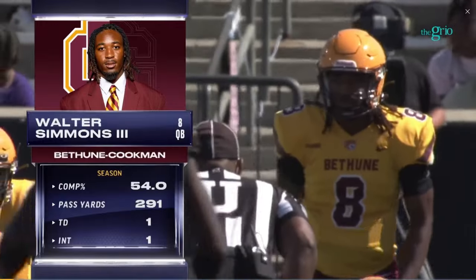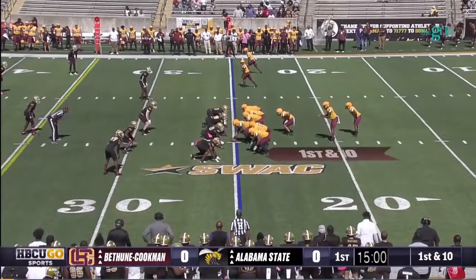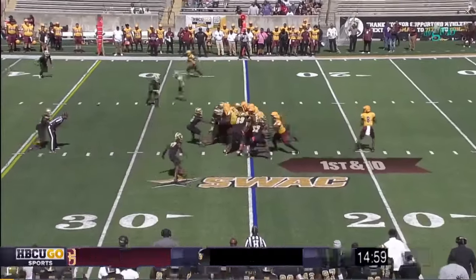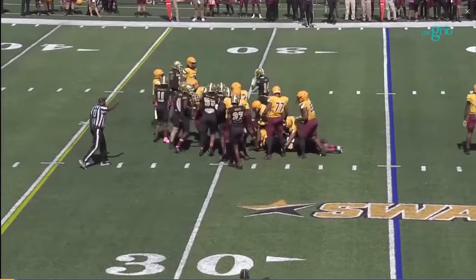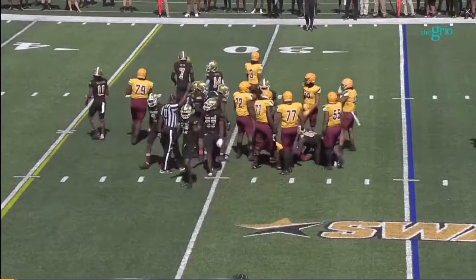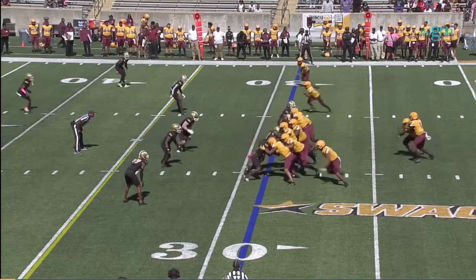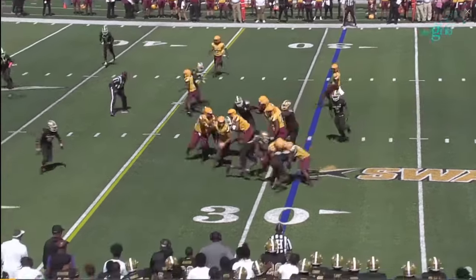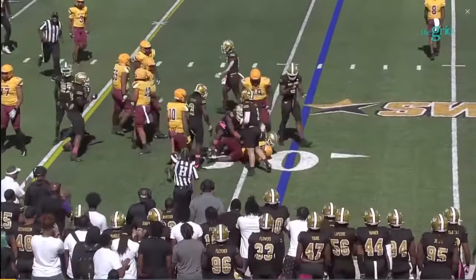His stats: one touchdown and one interception this year. First down and ten at their own 25-yard line. Keeping the ball on the ground, Jimmy Robinson gets the call, pulls ahead maybe about four yards on the carry. It is second down coming to the near side — Robinson trying to turn the corner and he's bottled up immediately.